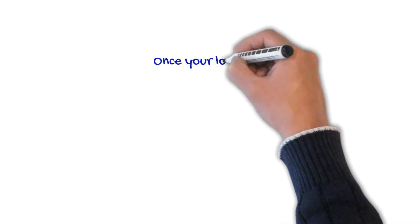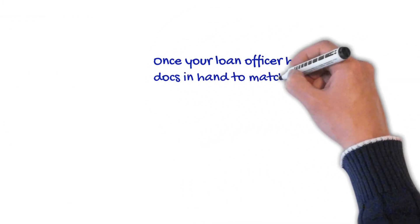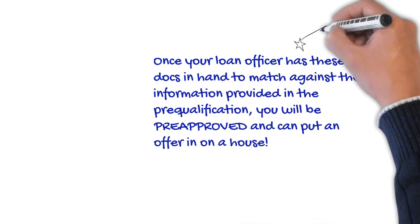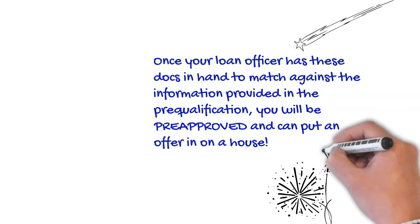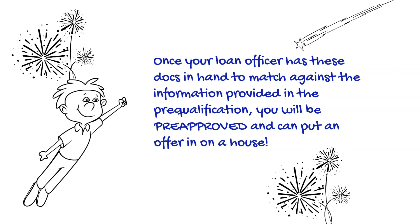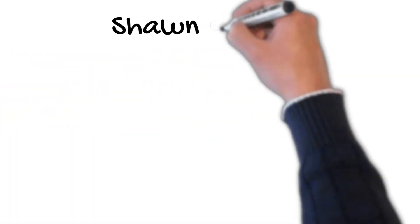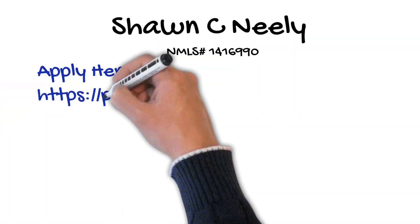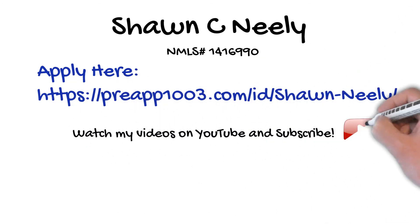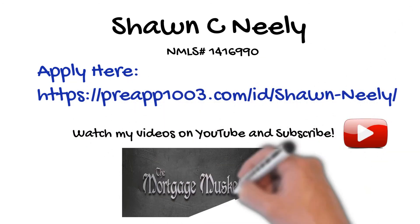Once your loan officer has these documents in hand and they match against the information provided in the pre-qualification, you'll be pre-approved and can put an offer in on a house. You can go here to apply, and also watch my videos on YouTube — please subscribe.